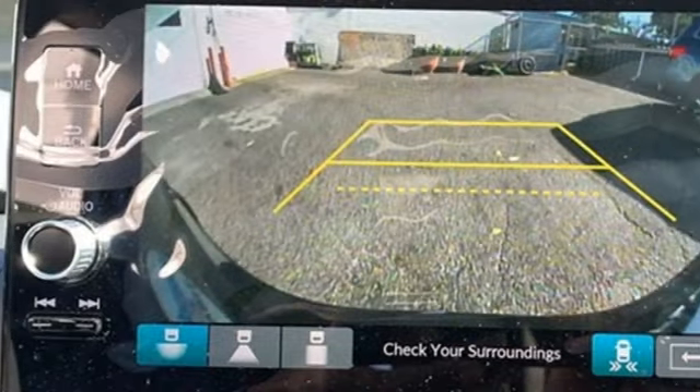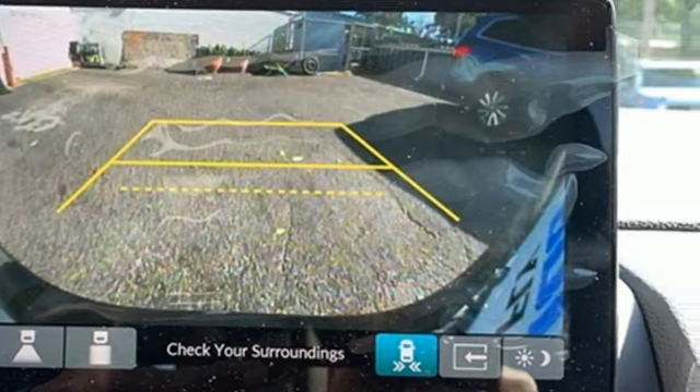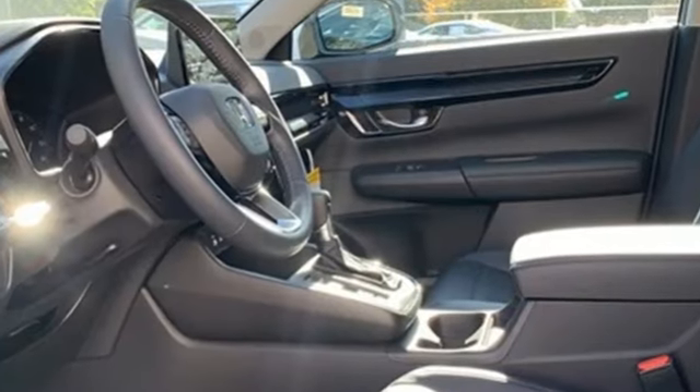Express open and close sliding and tilting sunroof, doors and push-button start proximity key, and intercooled turbo inline four-cylinder engine.